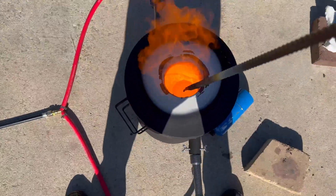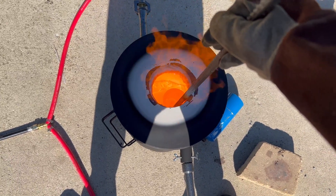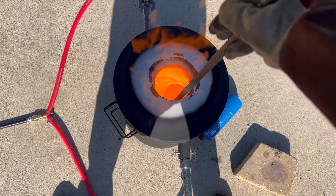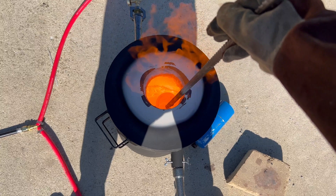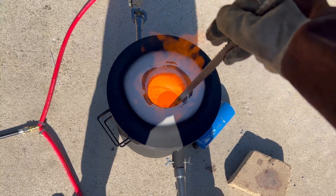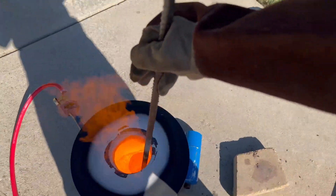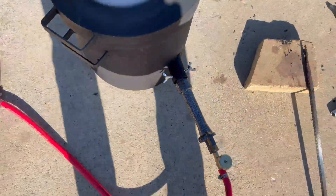I wanted to make sure everything was reacting, so I stirred it up periodically to make sure there's nothing sticking in a place where it won't react. After some time, the melt is now complete. I let it run for around 30 minutes.